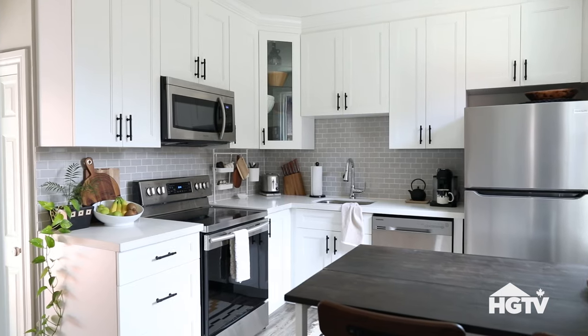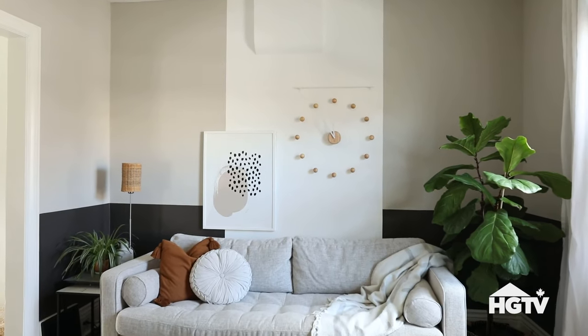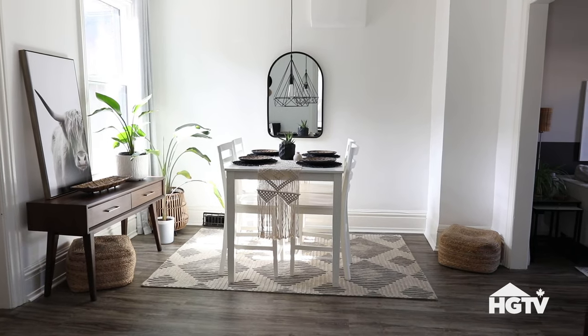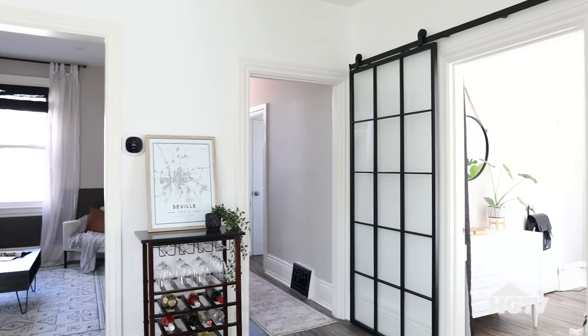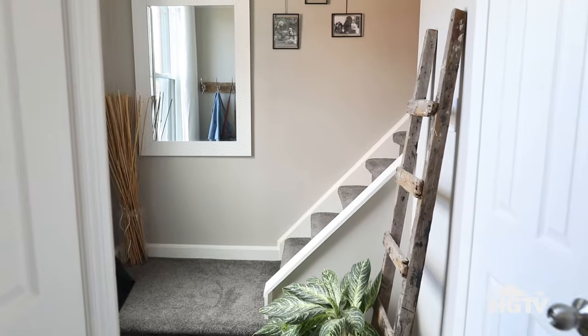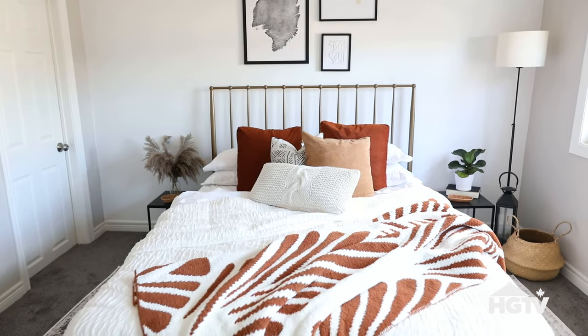As soon as I found this place, I was drawn to it. I loved the character and the Victorian vibe it gave. This home is 100 years old, and what drew me to it especially was the tall baseboards, the old radiators, and the overpainted trim, believe it or not. The previous owners recently renovated, so when I bought the home it was move-in ready.